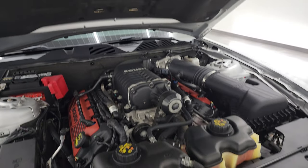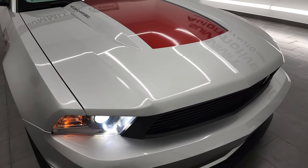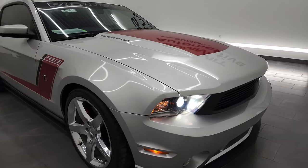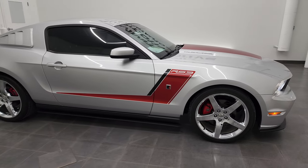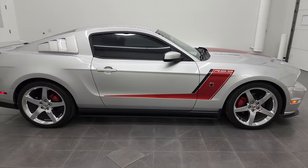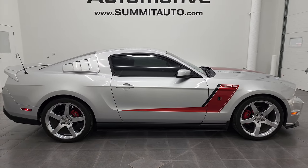This car is 100% ready to go. I would highly recommend this 2012 Ford Mustang Roush Stage 3 conversion in Ingot Silver Metallic from a quality and condition standpoint. Really nice car.